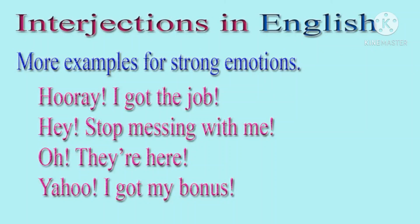Now look at these examples which are expressing strong emotions. First: Hooray! I got the job. Second: Hey! Stop messing with me. Third: Oh! They are here. Yahoo! I got my bonus. We used an exclamation mark in all these examples to show strong emotions.